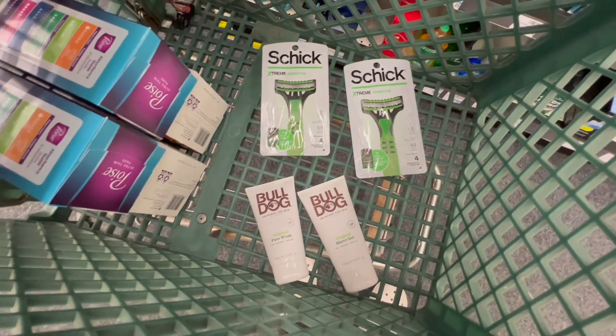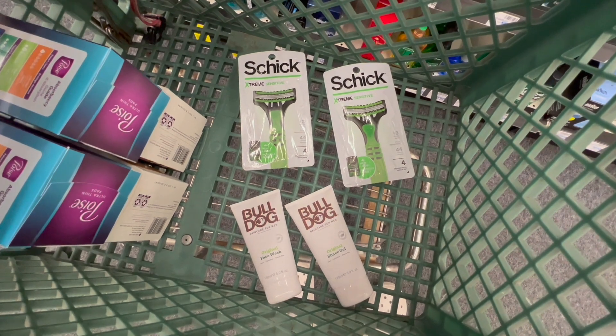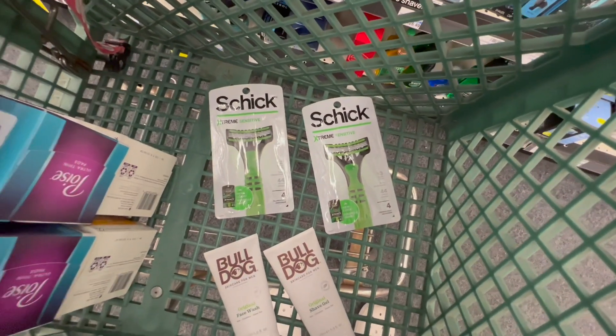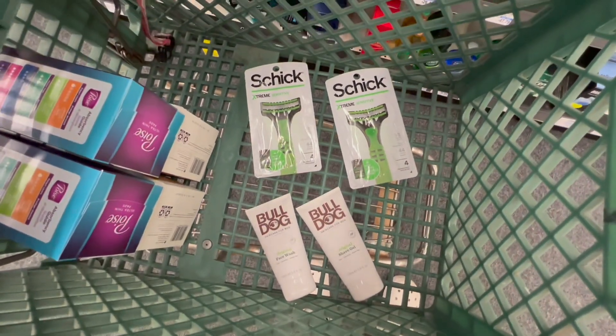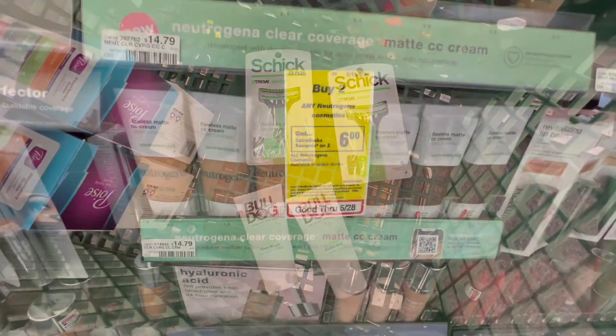If all my coupons come off as hoped, I should be left paying just $4.98, but I'll get $5 back for buying two Schick razors and $5 back for spending $15 on Bulldog, making all of this free and a $5.02 money maker.